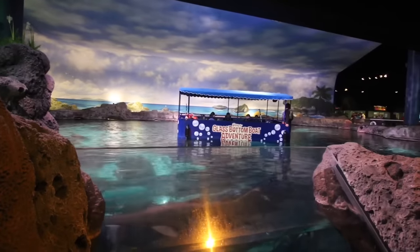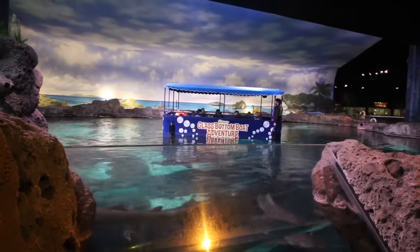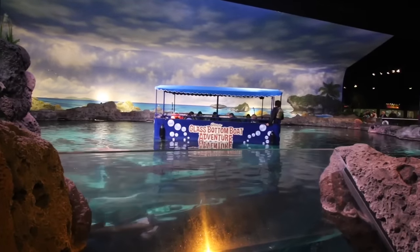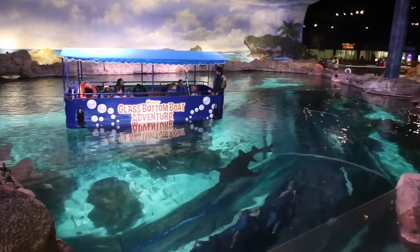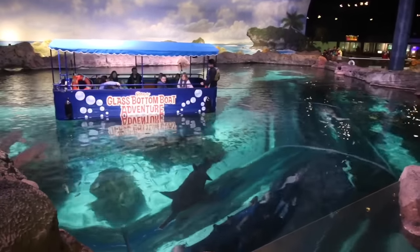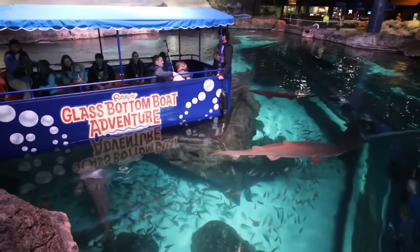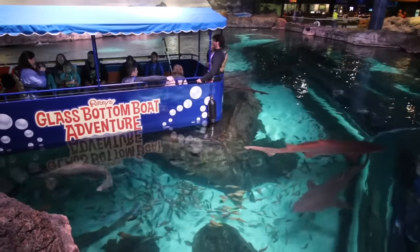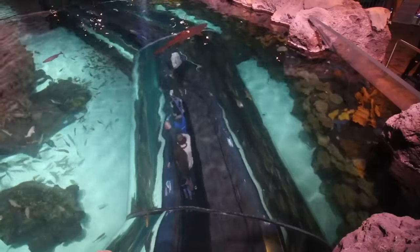Remember earlier when I was in the shark tank from below? Well now it's time to go above on the glass bottom boat adventure. You can see the tube down there and the sharks swimming around — so close you could reach out and touch them if you so choose. It's frowned upon. Notice how everyone's moving to the opposite side — I don't blame them.